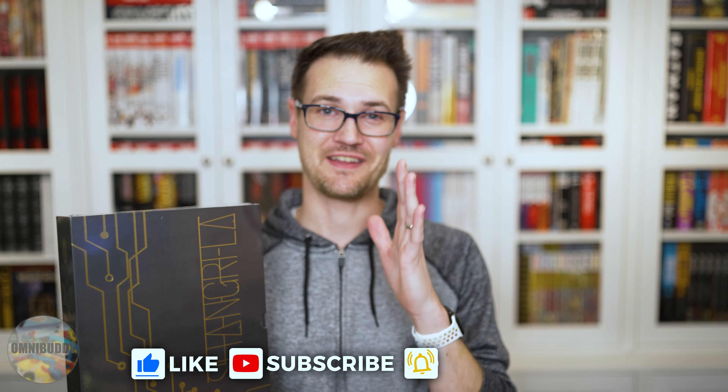We will dig into all the stretch goal stuff. Let's get this open without ruining anything. Very cool Shangri-La print — really cool shot of all the characters. And then a one-shot — I totally forgot about this. John Small Adventure one-shot. Very cool.